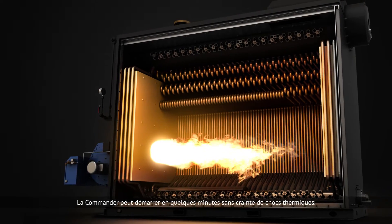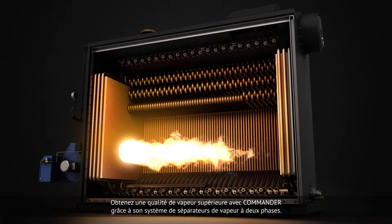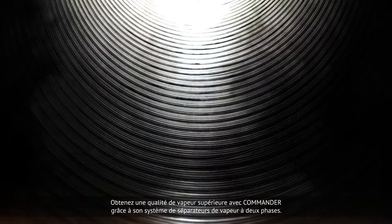Save on time — generate power on demand. Start the boiler within minutes with no fear of refractory cracking. Get higher steam purity and quality with Commander's drum internals serving as primary and secondary steam separators.